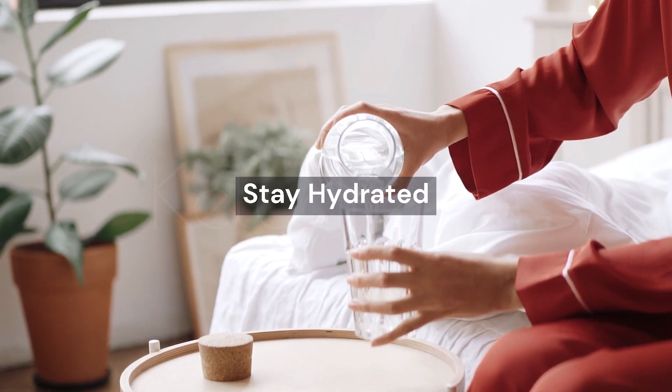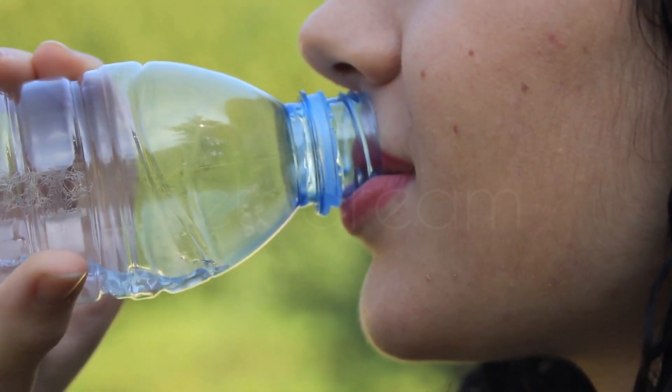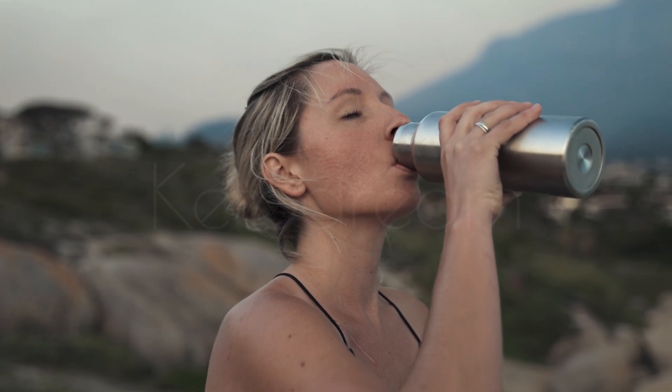Number 4: Stay hydrated. Adequate hydration is crucial for maintaining optimal fluid balance and preventing facial bloating. Ensure you drink enough water throughout the day, aiming for at least 8 cups (64 ounces), to support overall hydration and reduce puffiness.